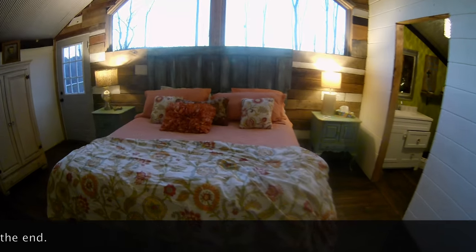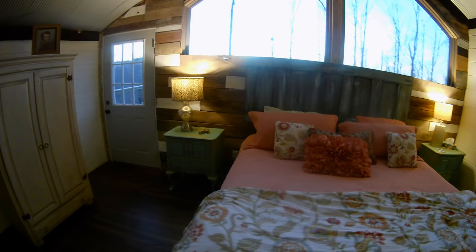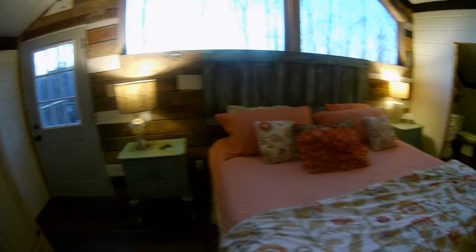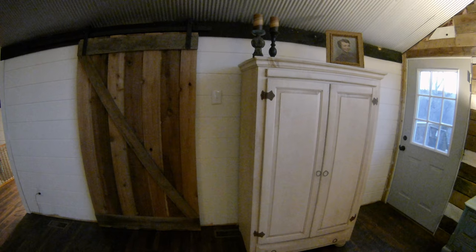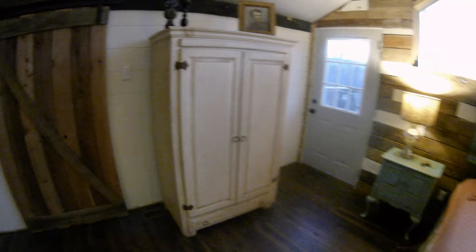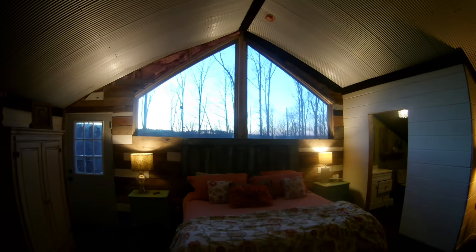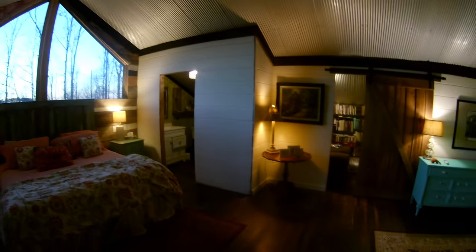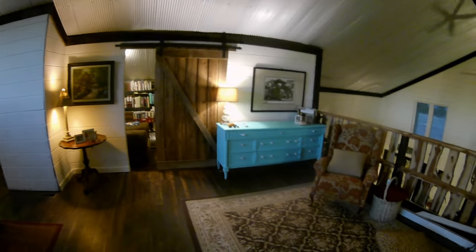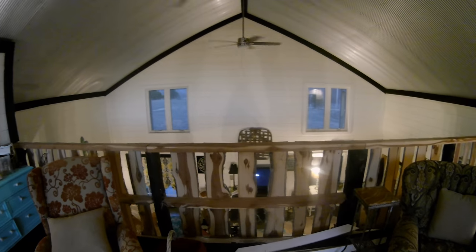And the headboard — my wife took a door, turned it sideways, and made a headboard out of it. This is the door that goes out to the deck. We have another barn door here that has a closet behind it. So this is just a little sneak peek. We still have work to do — we don't have the wood on one side of the window, and trim is not up around the bottom in places. But we did want to give you an update because we haven't given you one in a while.